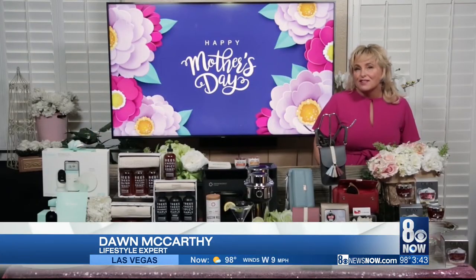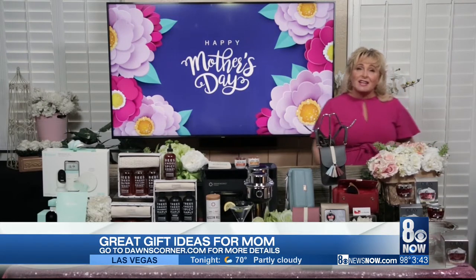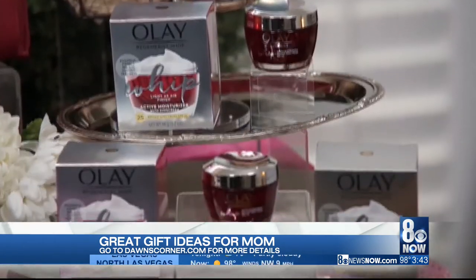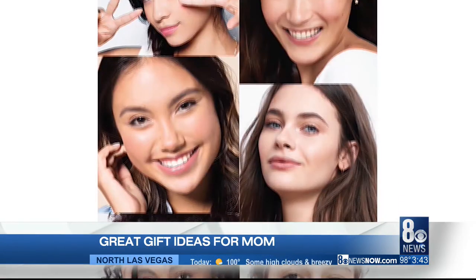Happy almost Mother's Day! If you're still looking for that perfect gift for mom, look no further — I've got you covered. Let's start off with the gift of beauty for mom from Olay.com, a company that's been around for over 60 years and sold nationwide. Sun care is self-care, and the Olay Regenerist Whip SPF 25 is the perfect moisturizer that works on all skin types.